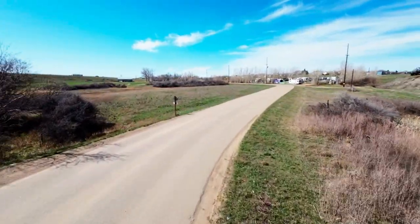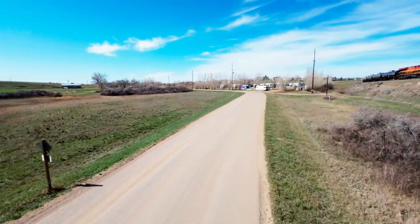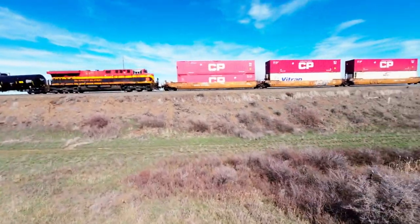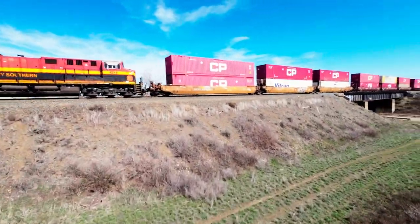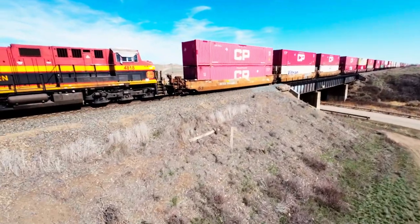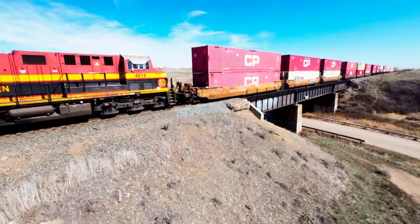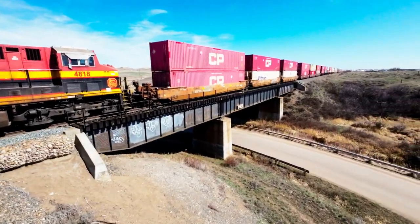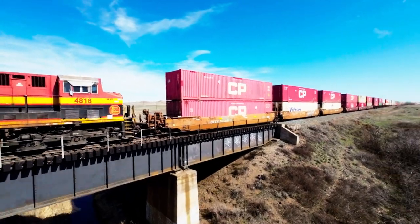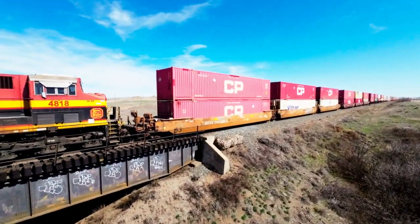I was going to head down the road a little bit but I heard another engine, so I thought I'd have a look and see if there's anybody in it. Let's go up and have a look at this train engine here guys. Awesome shot.